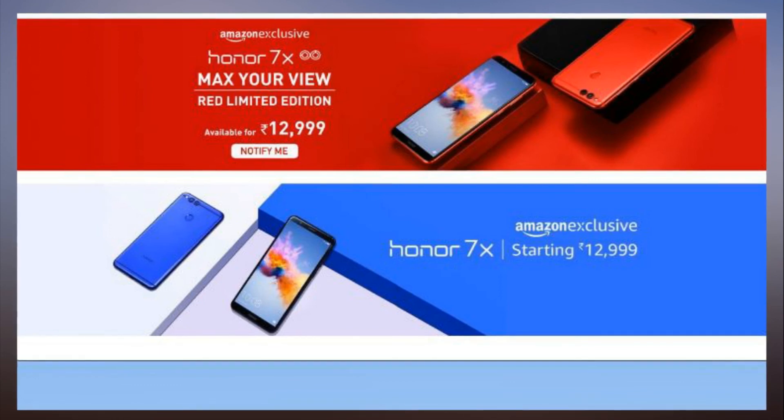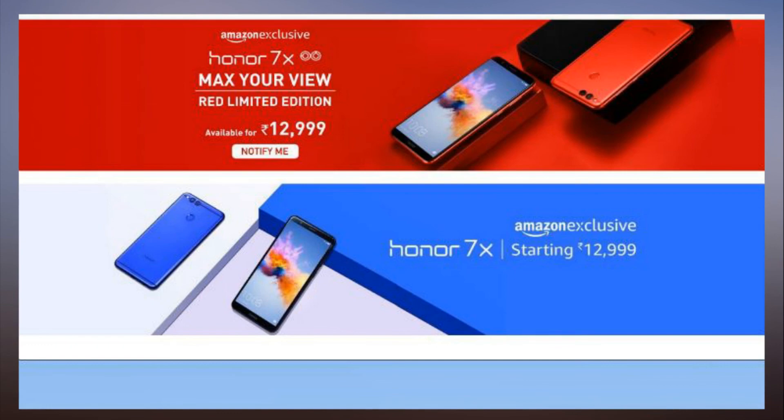The battery on the Honor 7X is a 3,340 mAh unit and it runs Android 7.0 Nougat with the company's EMUI on top. For all the latest technology news, download the Indian Express app.